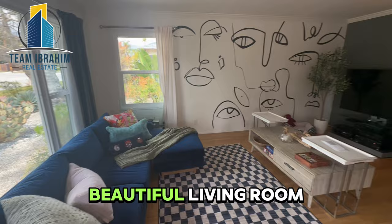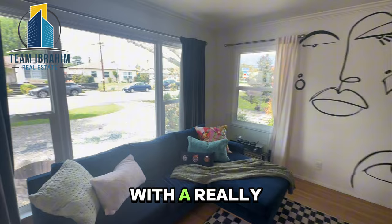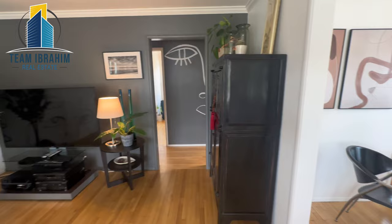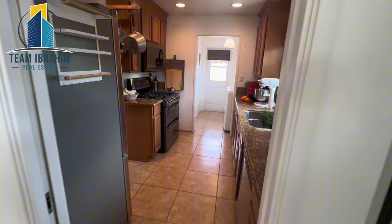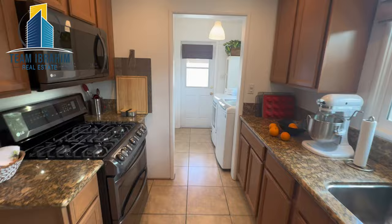Beautiful living room with a really nice wide front window. Dining room with lots of natural light. Kitchen with granite counters. Laundry area and a deep pantry closet here.